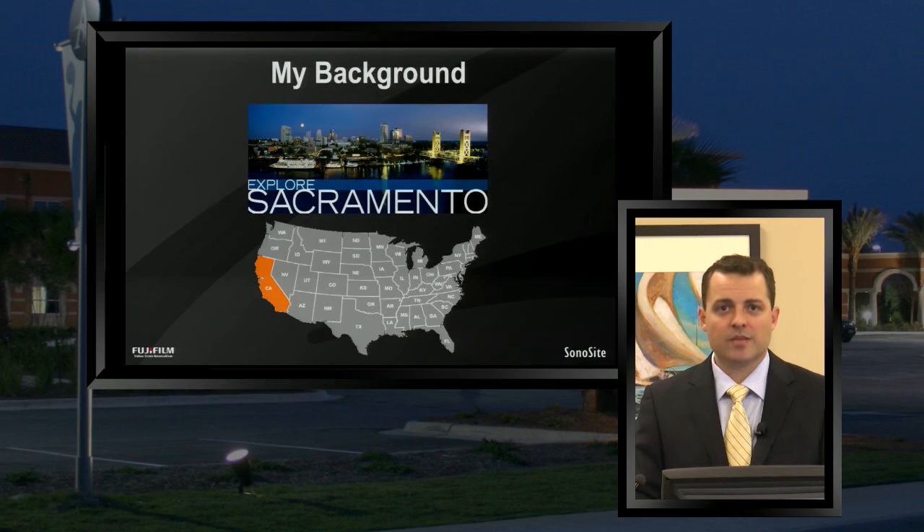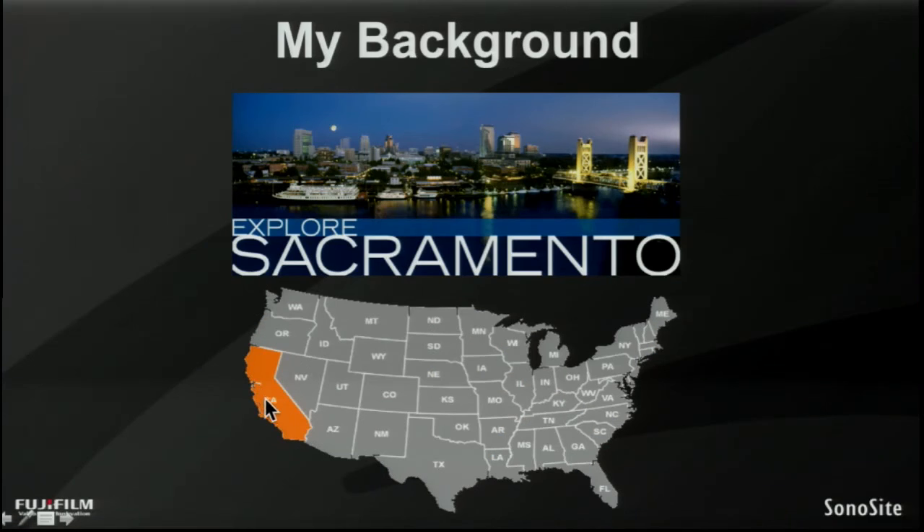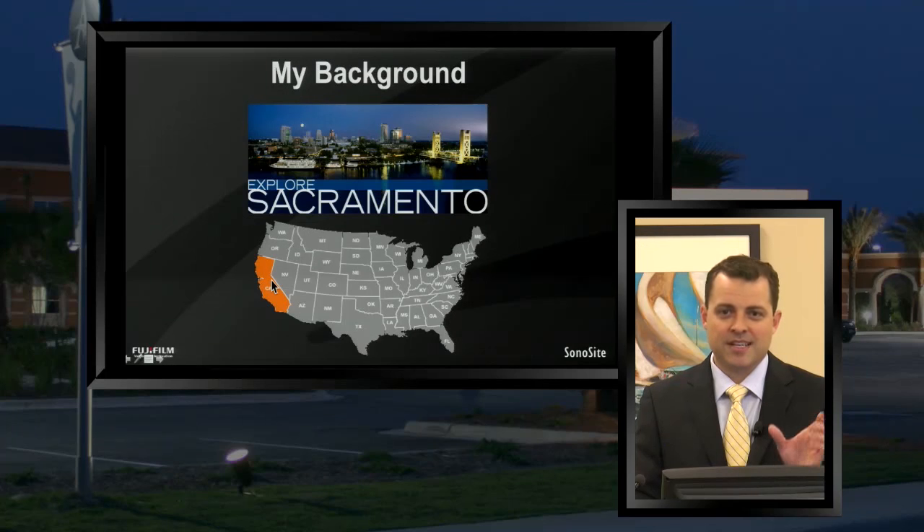Just to give a little bit of background about myself — we'll have viewers not only from around the United States, but also multi-specialty physicians and nurses from around the world. I'm from the western United States, the state of California. I grew up in central California in Sacramento, which is about an hour and a half from San Francisco in one direction and an hour and a half from Lake Tahoe in the other. A beautiful place to grow up.